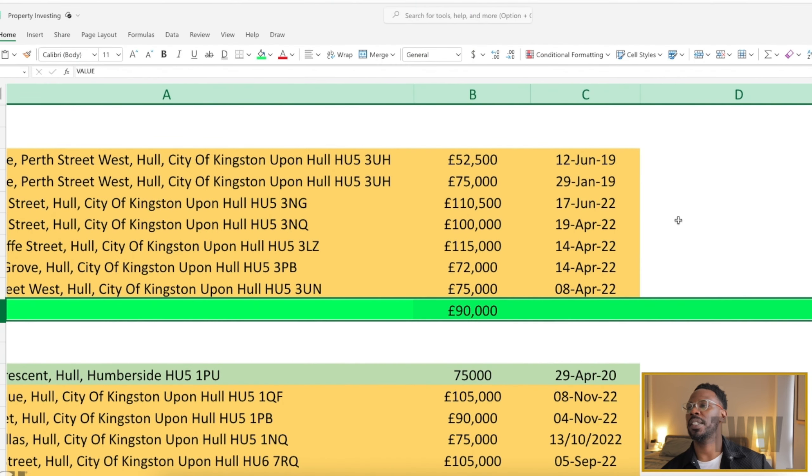I made an offer that was accepted. I got it for five thousand pounds below the asking price, which I was very happy about. How did I get to that price? How did I get below it? Why did I offer at that particular level that I was confident would be accepted despite it being below the asking price? There is a science to it.